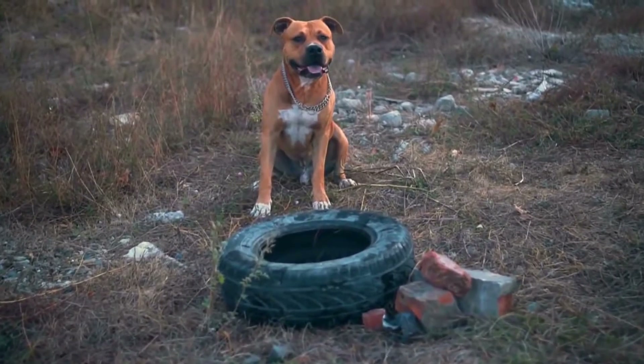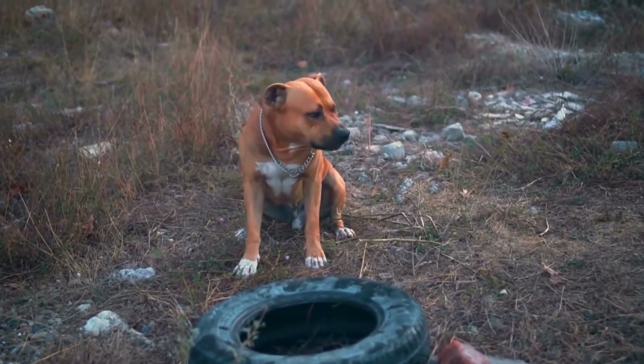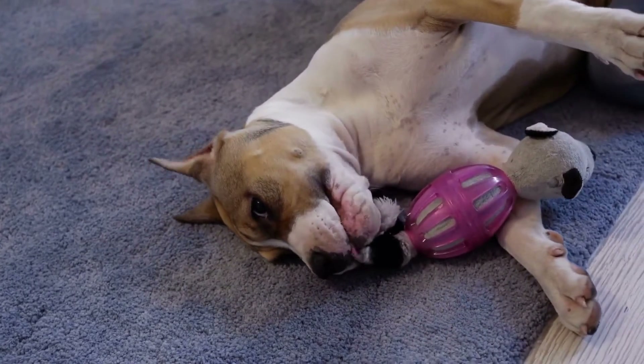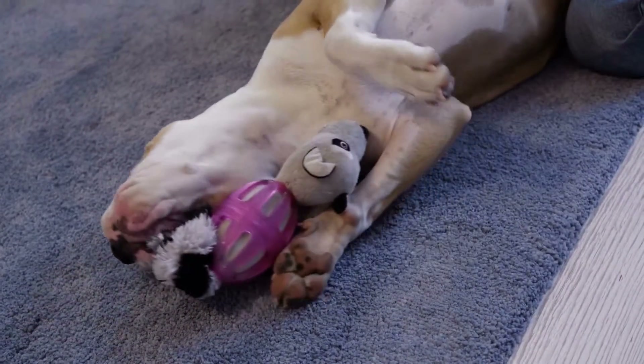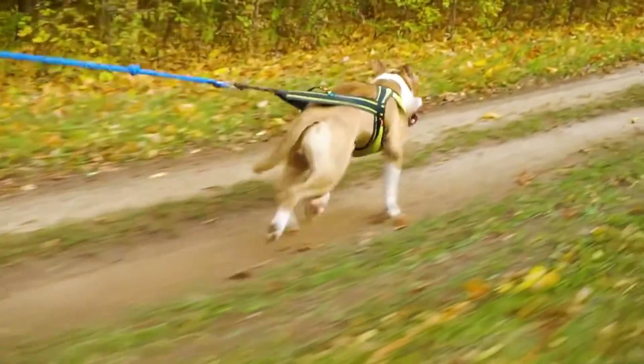There are many crafty ways to entertain your American Staffordshire Bull Terrier. By providing them with physical and mental stimulation, you can help keep them happy and healthy. Always remember to supervise your pet during playtime and provide plenty of love and attention.